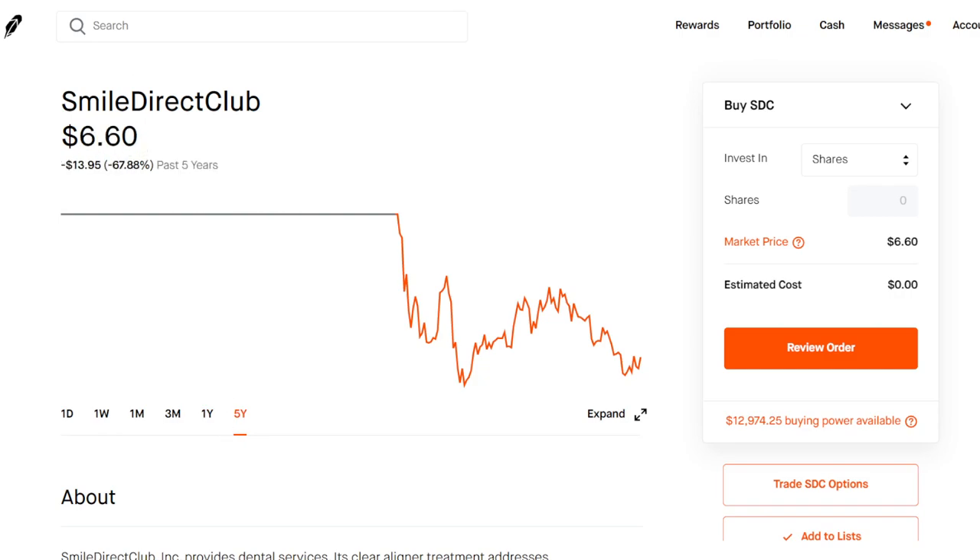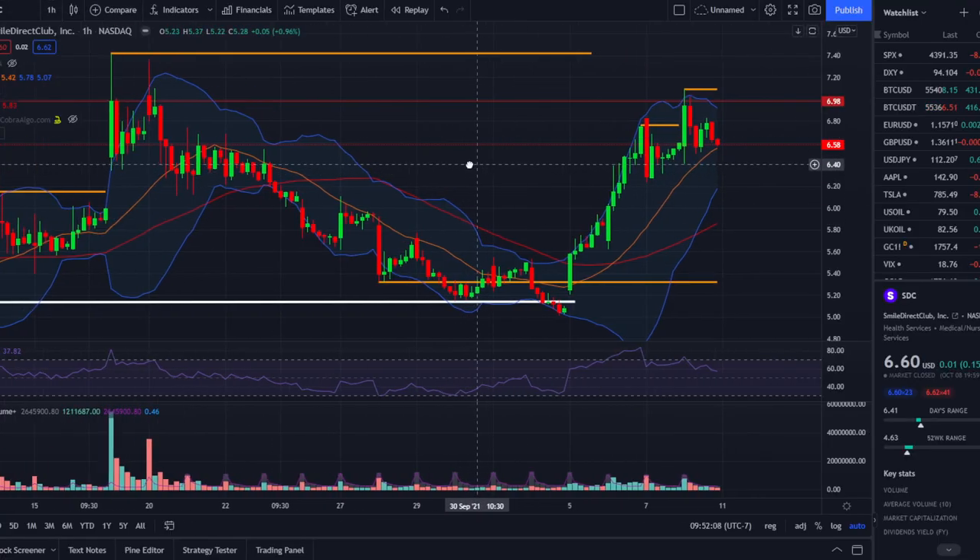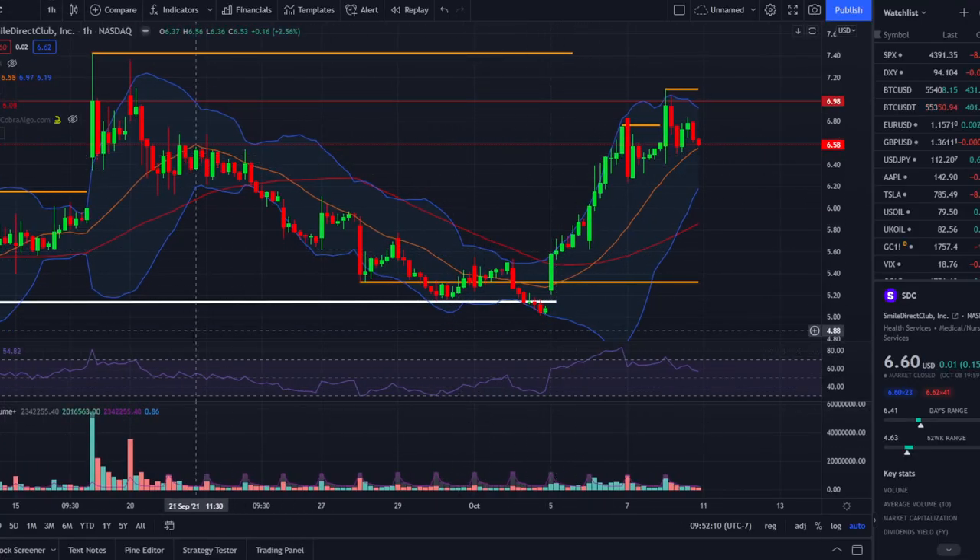Take a look at the five-year chart — we are down almost 70% ever since it went public back in 2019 at a price of $20.55 per share. So if it can go back to its original price, we're seeing a ton of upside potential — over 300% gains from its current stock price of $6.60.